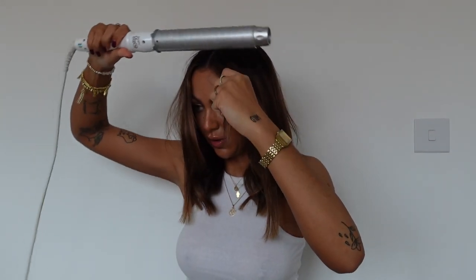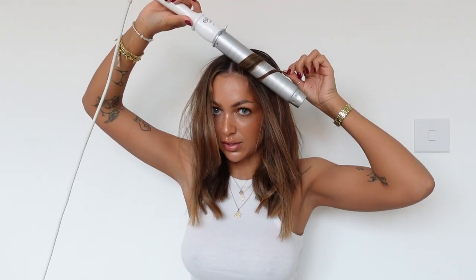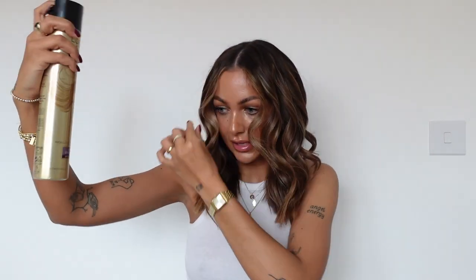I leave each curl to sit for a second while it cools before grabbing the next section. Once the middle section is done, I give it all a good spray before letting down the top section. For my front bits — the slightly shorter pieces — I curl these quite tight because they drop quicker as you tend to play with them more. It looks nice when the front is tighter and it flows to a looser curl at the back. Then I keep going on the top section, front to back, until all of it is curled.